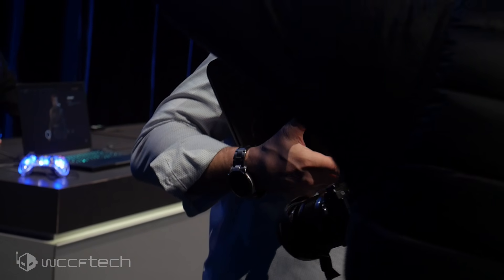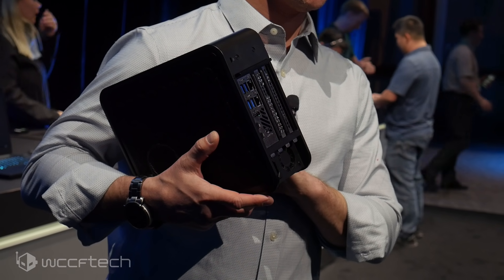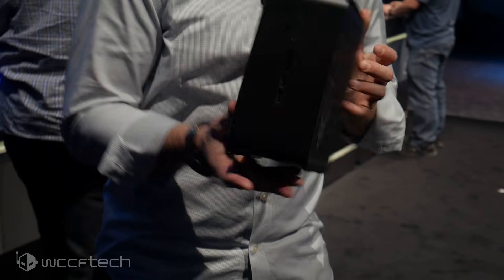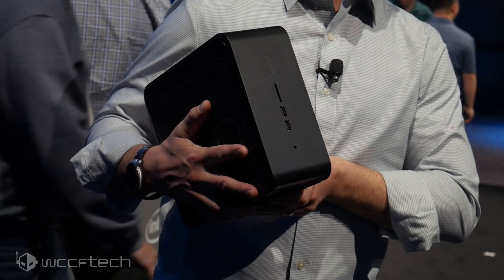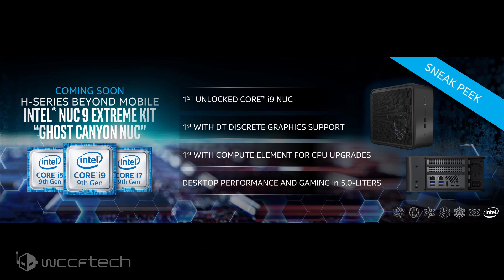Since this was just a preview, we didn't get all of the details, as those will be coming later during the duration of CES, and we'll revisit as we learn more. But we now know that the Ghost Canyon NUC will be powered by 9th generation Intel Core H series processors, available ranging from Core i5 to Core i9, with the top end Core i9 being an unlocked SKU.